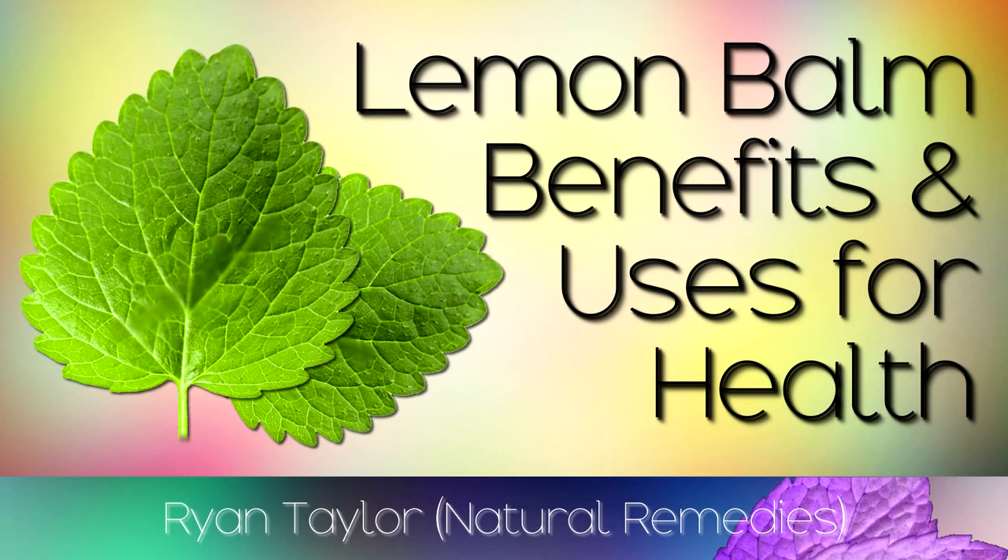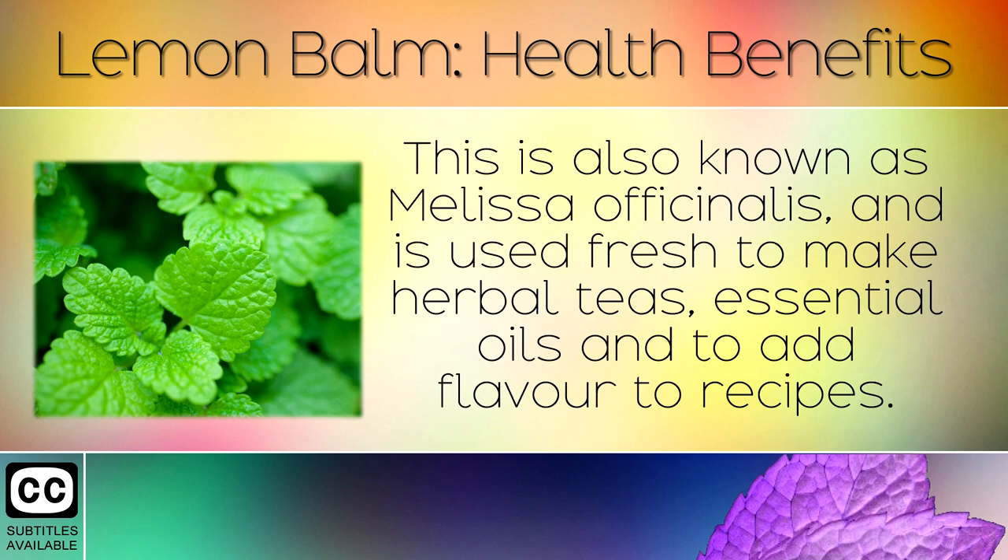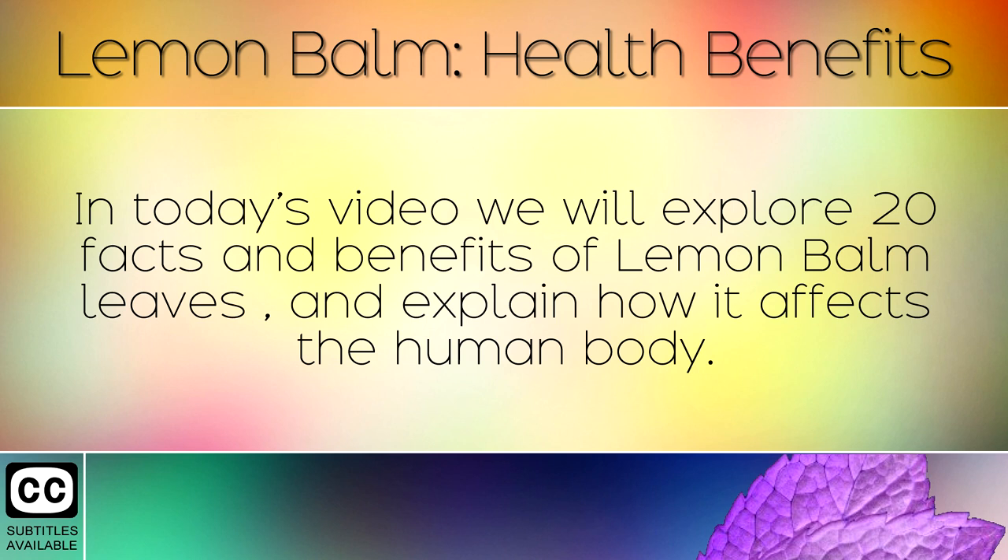The Health Benefits of Lemon Balm and Its Medicinal Uses. Lemon balm is a fragrant herb in the mint family which has been used for over 2000 years. Also known as Melissa officinalis, it is used fresh to make herbal teas, essential oils, and to add flavour to recipes. In today's video we will explore 20 facts and benefits of lemon balm leaves and explain how it affects the human body.